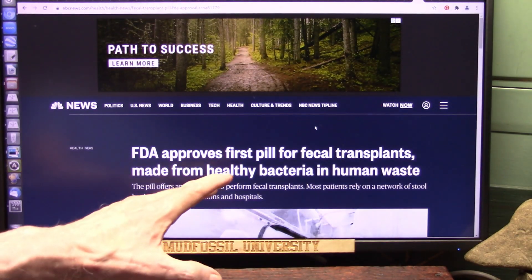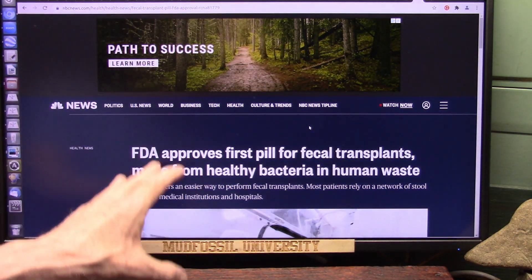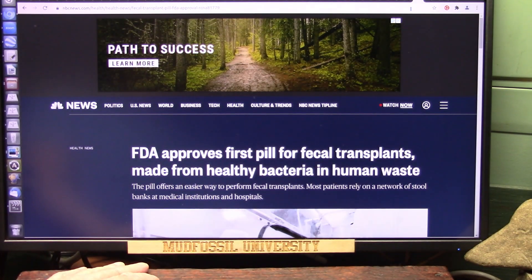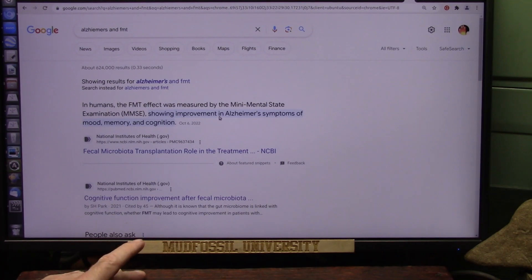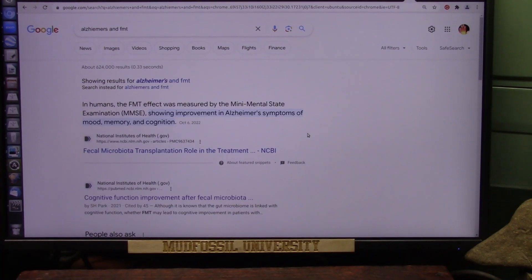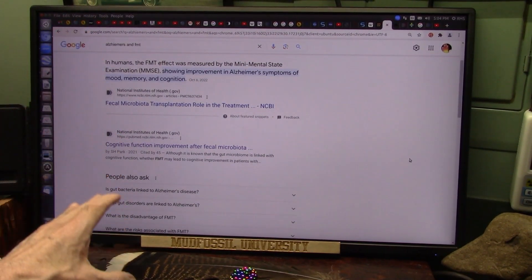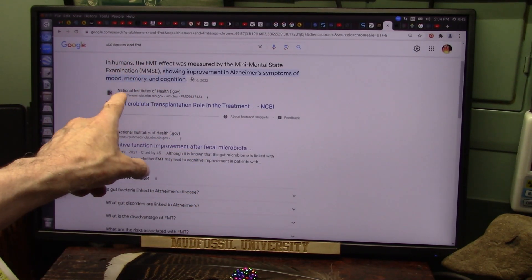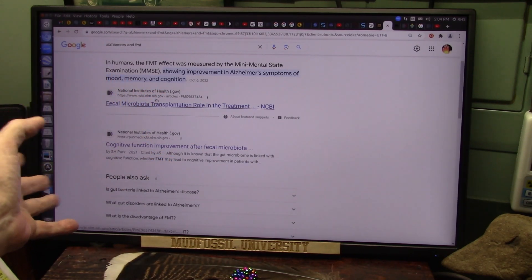Everything you do in your body is created by bacteria, which creates enzymes — that is the chemistry. No chemistry and you're going to be sick. This is what they found with Alzheimer's — it helps. That's why I'm making this video. The symptoms improved: mood, memory, and cognition with FMT.